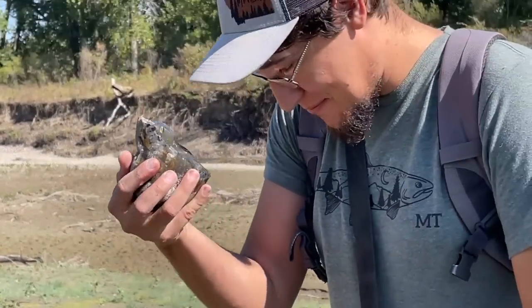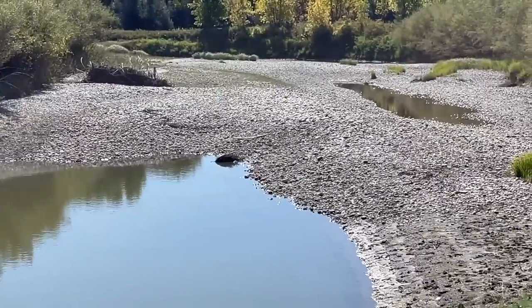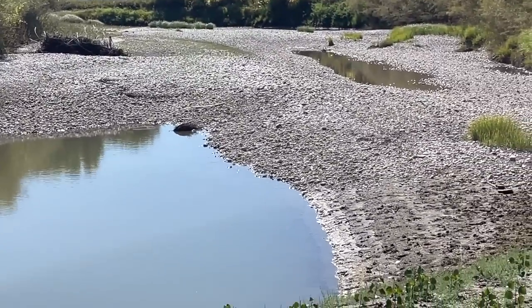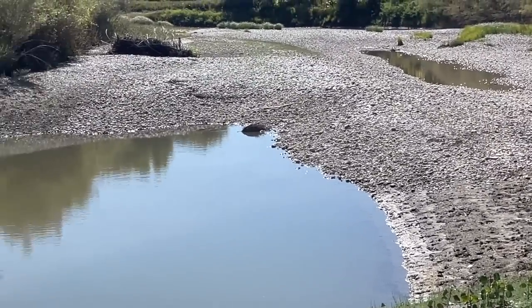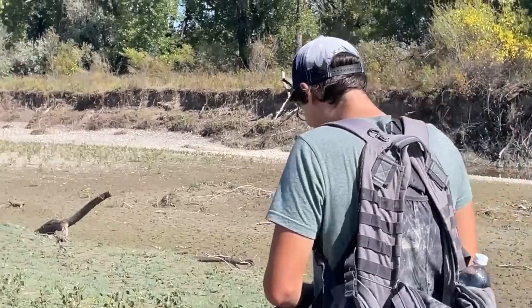I'm so happy, and we literally just started. So if you see that little channel right there, that little puddle — we've only walked that far, like the far side of that puddle. We've just started. You might not be able to carry all the stuff. I'll help you. Maybe that one could go in my backpack.